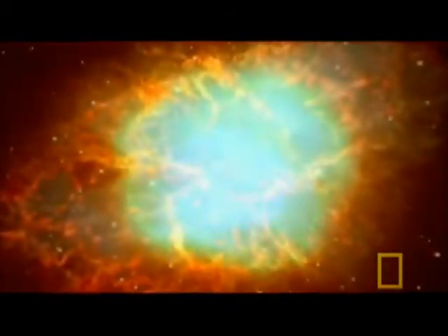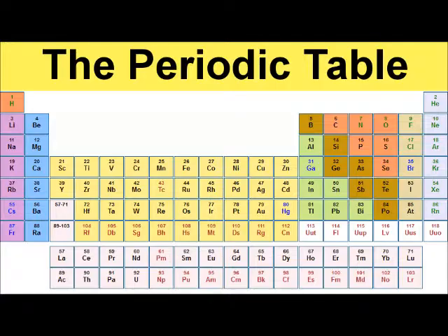Before the Earth, the Sun, or the solar system formed, a massive star exploded in a supernova, creating a nebula, or cloud of gases and dust in space. Because this cloud was the remnant of a massive star, it was enriched with some heavier elements such as iron, gold, and lead.